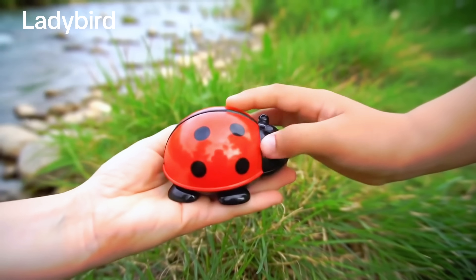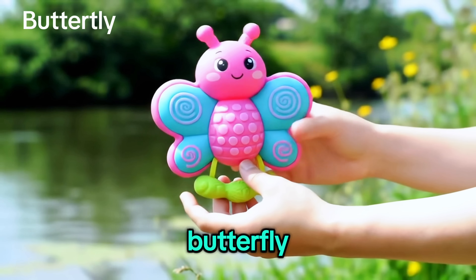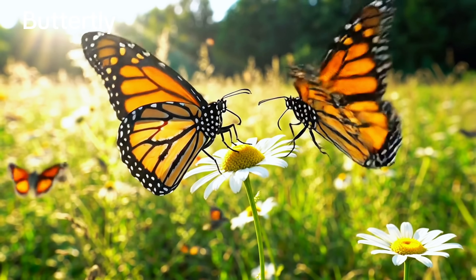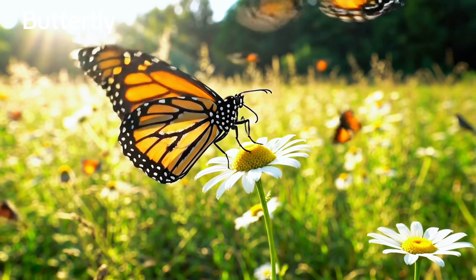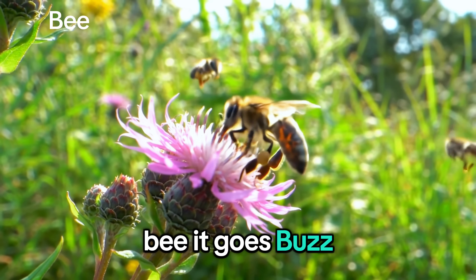Ladybird! Butterfly! Butterfly. Bee! It goes buzz-buzz.